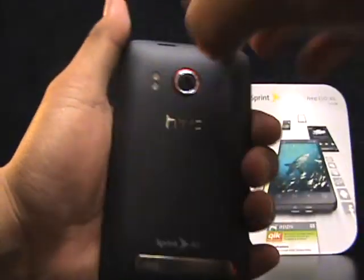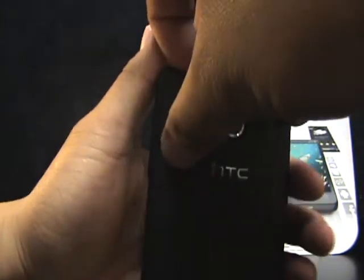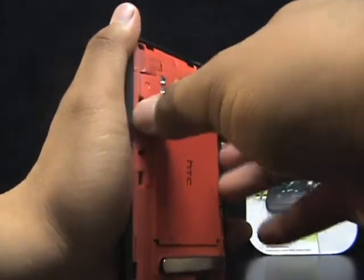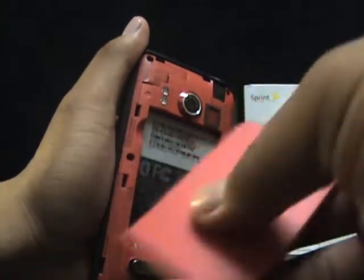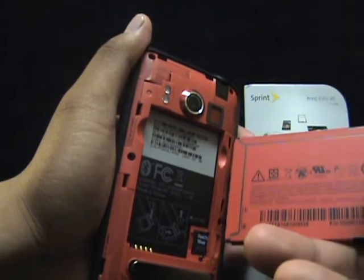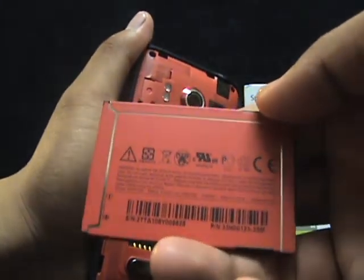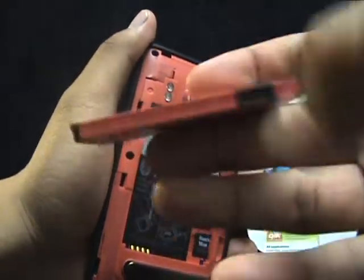First thing I noticed — it may not be a big deal, but I just want to inform you guys for those who'd like to know — the battery looks a little different. This looks like your standard Evo HTC red battery, but if you turn it around it has these nice little shiny lines. Not a big deal, they probably just wanted to make something shiny.